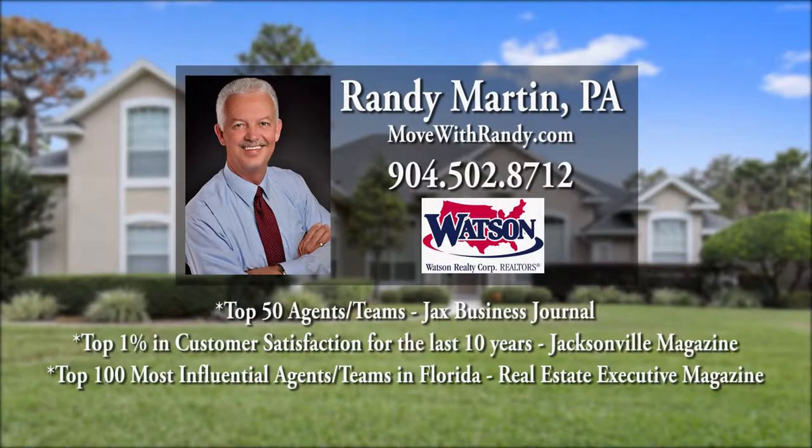Let Randy help you buy or sell throughout Jacksonville, and you will see why you can keep the movers handy when you buy or sell with Randy Martin.